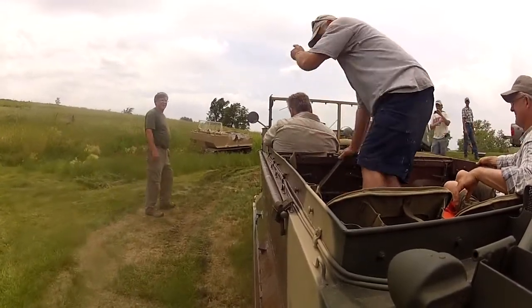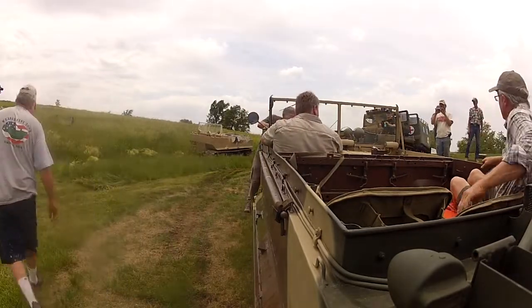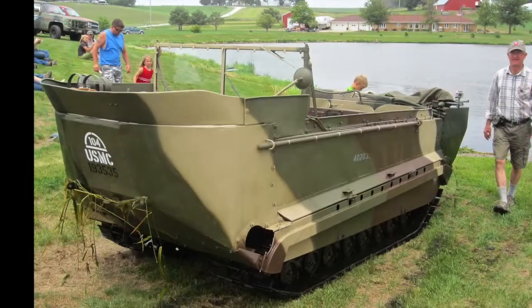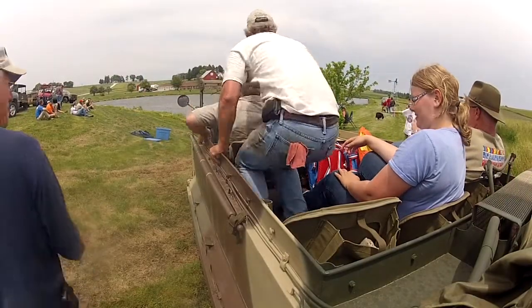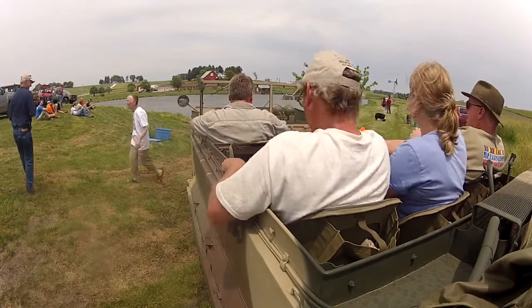As we climb up out of the water, Mike notices that I have collected some seaweed souvenirs attached to the bow of the machine. As I prepare to go back in the water for a second swim, Russ walks by saying, "Hit it, Steven Spielberg," which I suspect was his note of encouragement to hurry up and get back in the water.